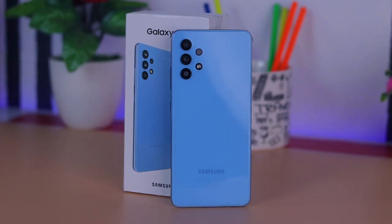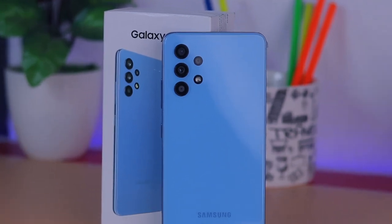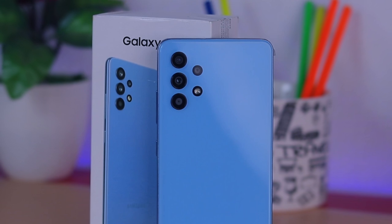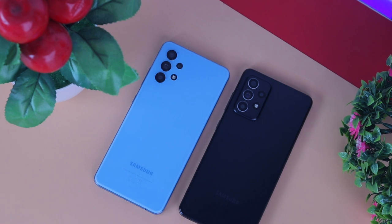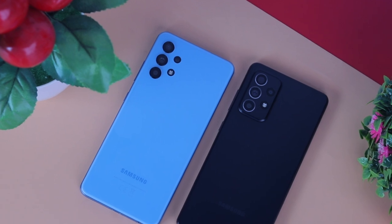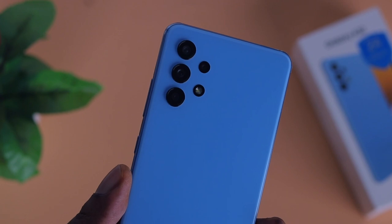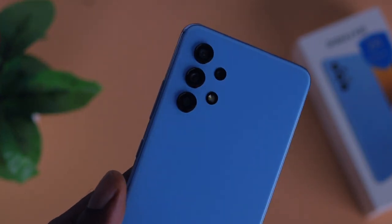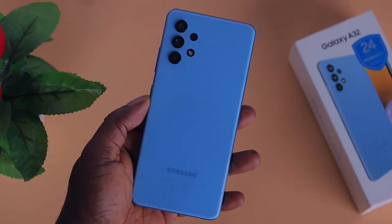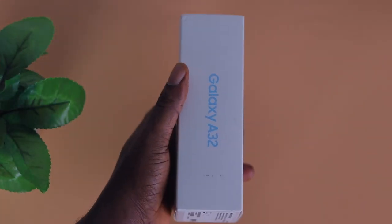The Samsung Galaxy A32 is pretty, especially from the rear. The awesome blue color that I have here is just beautiful. I like the round dot design of the camera placement — it is very distinctive in a unique way. I personally think it looks better than the Samsung Galaxy A52, but what do you guys think? Comment down below. The device is made totally from plastic, but at this price point that is what you'll get. It feels well made and attractive, and since it is made from plastic it should be able to survive accidental drops.